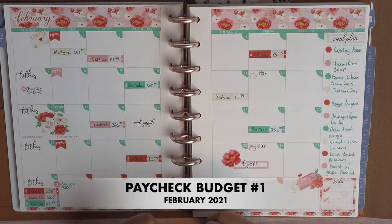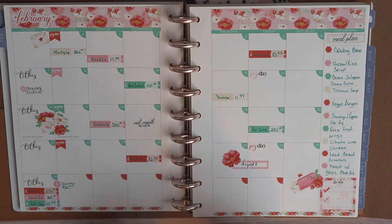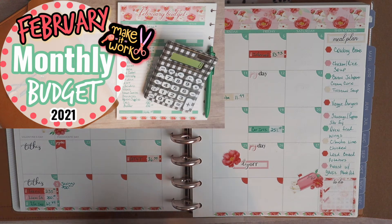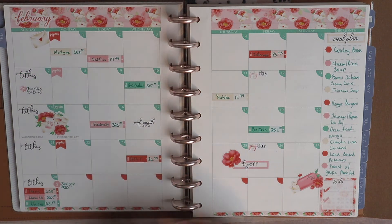Hello everyone, welcome to Her Courage to Plan. My name is Megan. Today I've got to get our paycheck budget number one completed with you all. I've already completed our monthly budget for the month of February, and if you missed that video I'm going to leave it linked up above so you can go back and check it out.